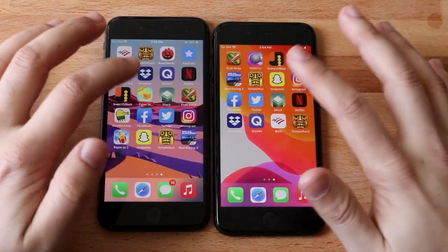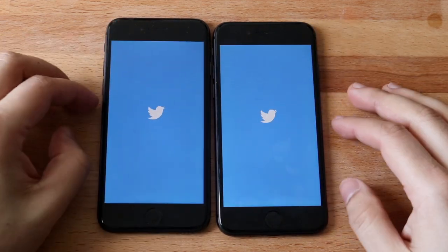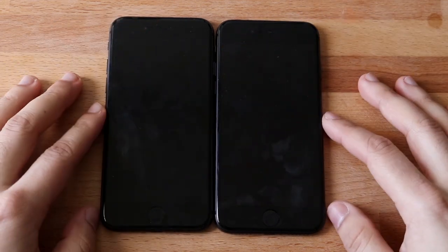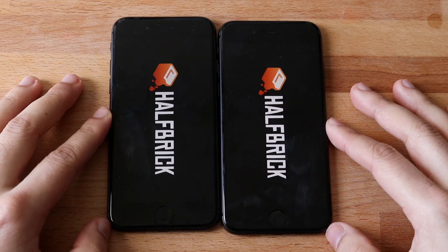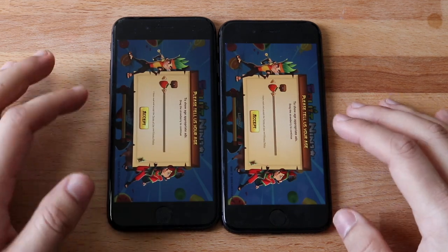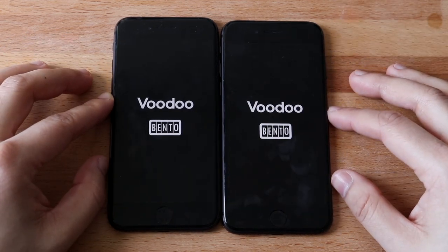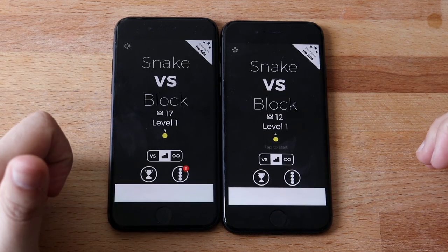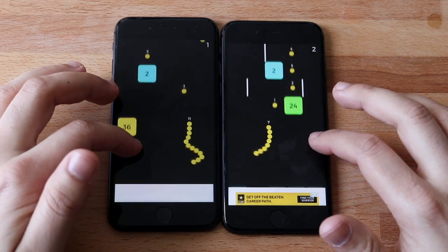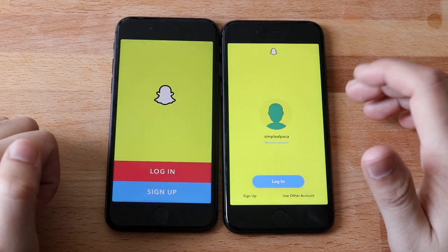Hopping over to a few more apps — Facebook, and I think 14.4 is faster there. Twitter — again, 14.4 way faster; I'm actually pretty surprised. Fruit Ninja — maybe 14.4 is a little bit faster but they look kind of the same to be honest. Snake vs. Blocks — 14.4.1 is actually faster there surprisingly, finally pulling ahead a little. Gameplay wise they both kind of glitched up at the same time.